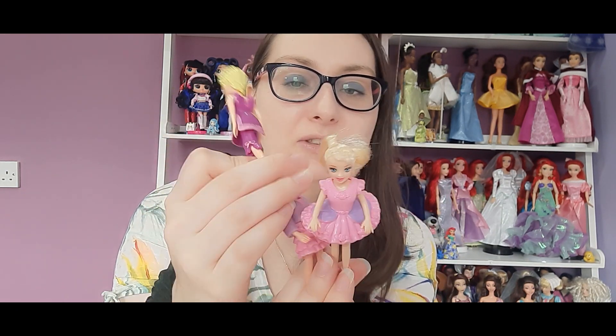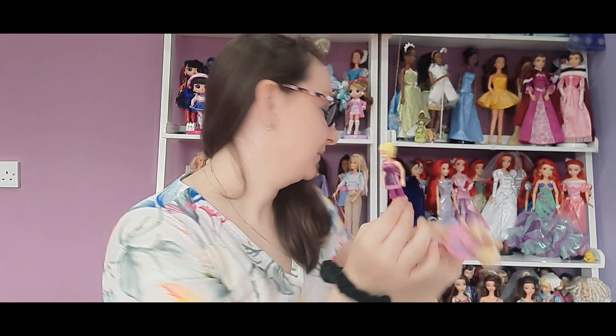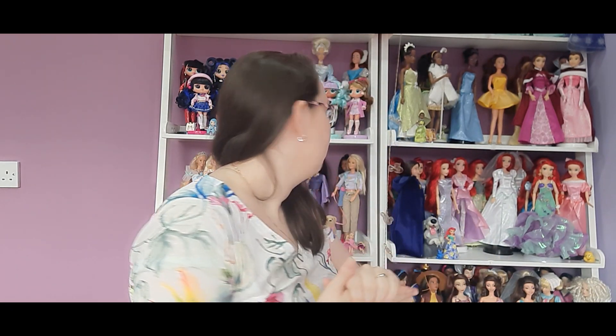And then I also got randomly three Polly Pockets as well — they're very cute, one of them being Snow White. So yeah, three of the old Polly Pockets — I never say no to Polly Pockets!